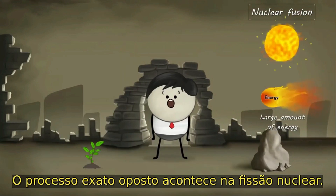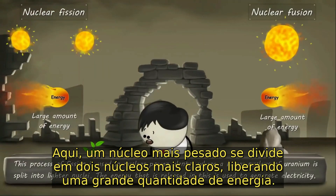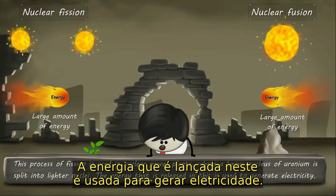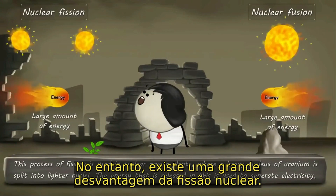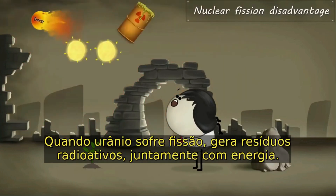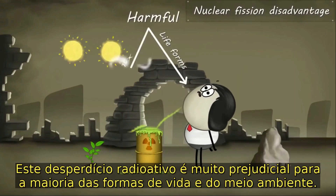Nuclear fission is used in nuclear power plants, where a heavy nucleus of uranium is split into lighter nuclei. The energy released in this process is used to generate electricity. However, there is a major disadvantage of nuclear fission — uranium is a radioactive element. When uranium undergoes fission, it generates radioactive waste along with energy. This radioactive waste is very harmful for most life forms and the environment.